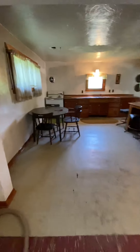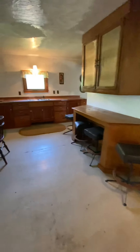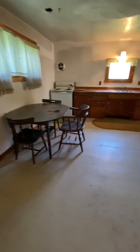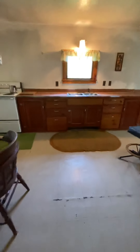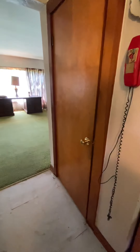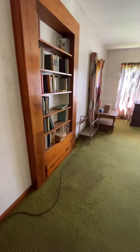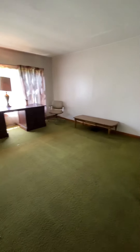Straight over we have our kitchen — there is a pantry in this kitchen and a breakfast bar. Walking through the kitchen and going to my right, this door leads you to the basement. We will not visit there today, but I will post a few photos online.